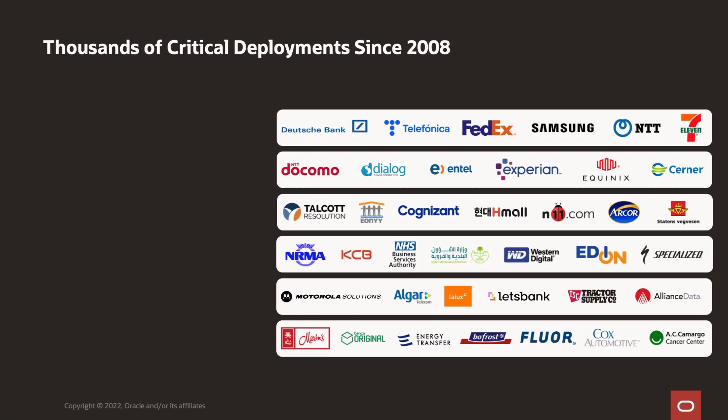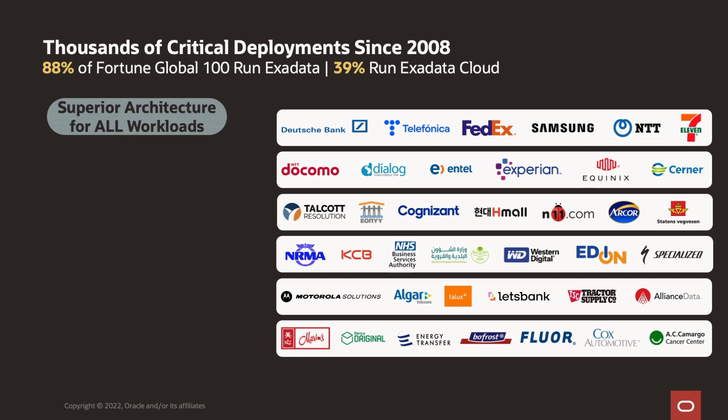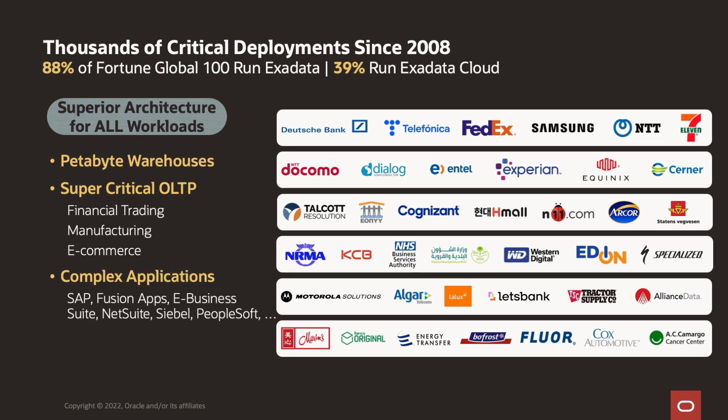Exadata has been in the market since 2008 and today it's extraordinarily successful. Almost 90% of the largest and most successful companies in the world run on Exadata, as well as thousands of additional customers. Exadata Cloud has also been extremely successful — already over 39% of the largest companies in the world run on Exadata Cloud, in addition to hundreds of other companies. They're running petabyte warehouses, supercritical OLTP, ultra-complex applications, and consolidation of dozens to hundreds of databases.